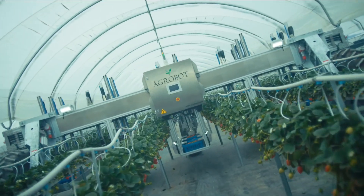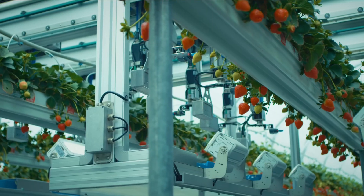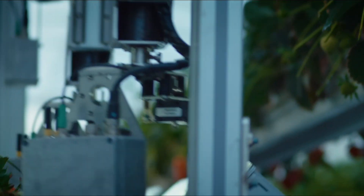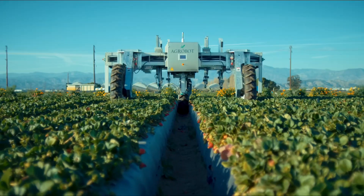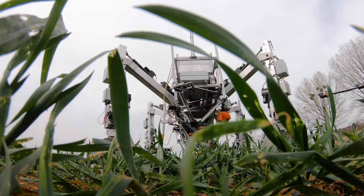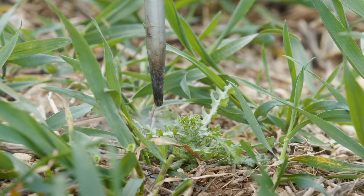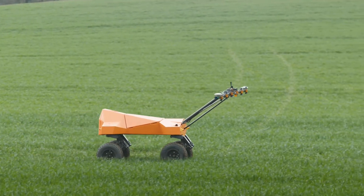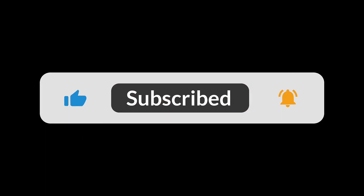What a lineup of incredible agricultural robots! From weeding and harvesting to data analysis and precision farming, these machines are revolutionizing the way we grow our food. It's clear that the future of farming is here, and it's more exciting than ever. Which robot impressed you the most? Are you ready for a future where robots work alongside farmers to feed the world? Drop a comment below and let me know. Thanks for joining me — until next time, keep exploring, keep innovating, and let's build a brighter future together.